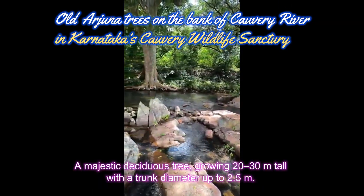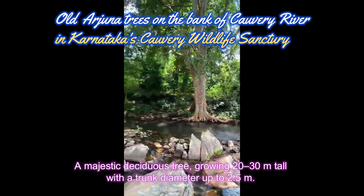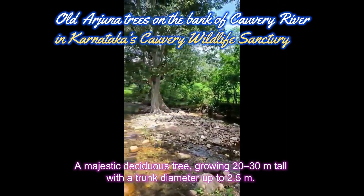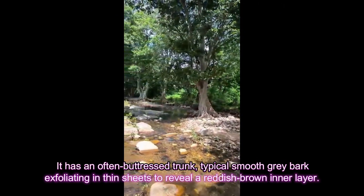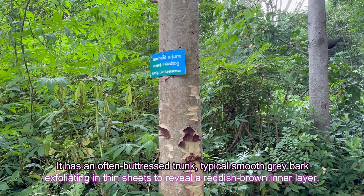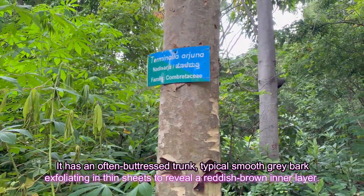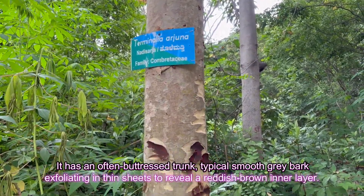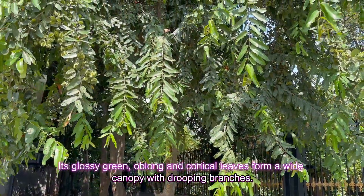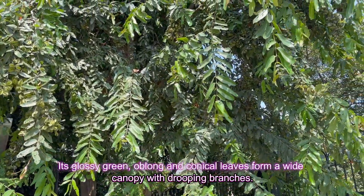A majestic deciduous tree growing 20 to 30 meters tall with a trunk diameter up to 2.5 meters. It has an often buttressed trunk with typical smooth gray bark exfoliating in thin sheets to reveal a reddish-brown inner layer. Its glossy green, oblong, conical leaves form a wide canopy with drooping branches.